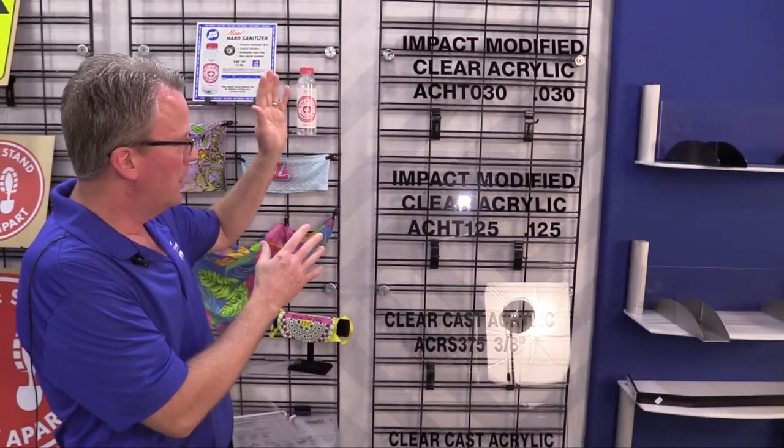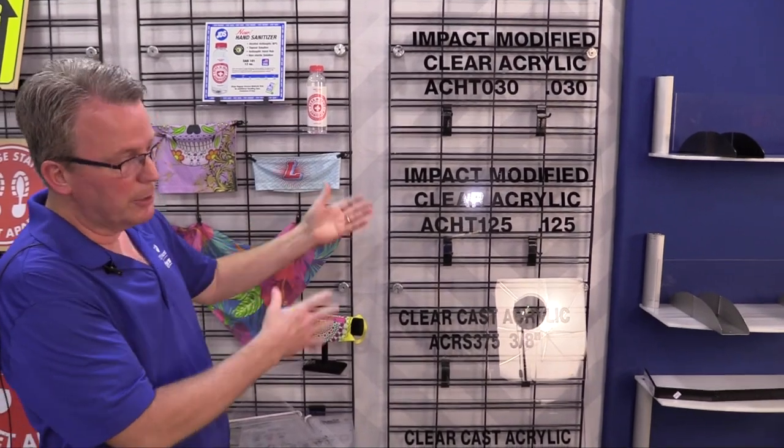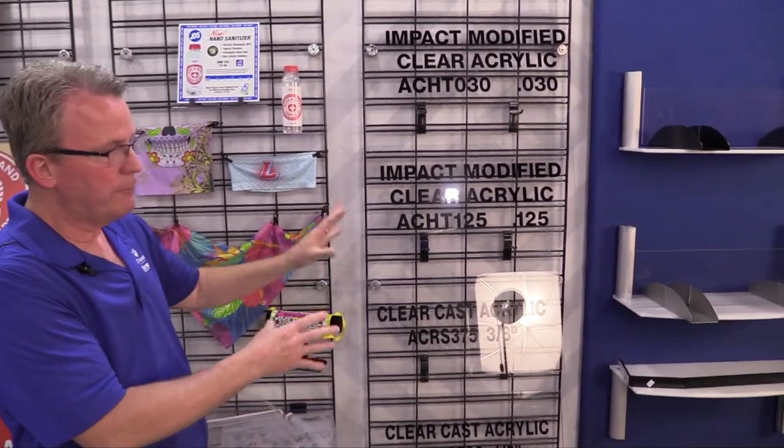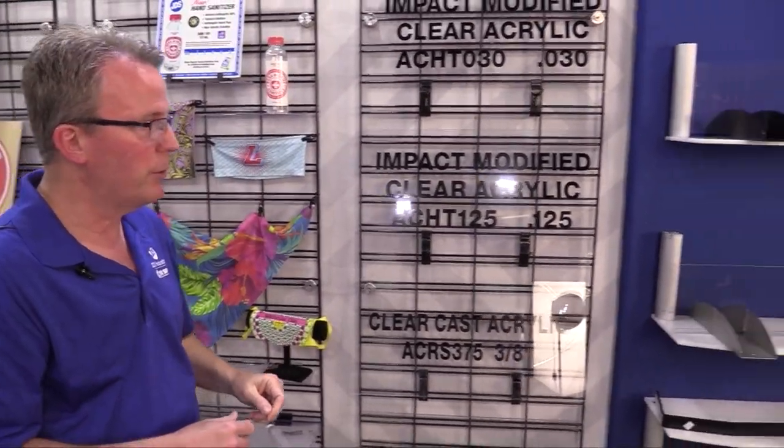Of course, we've always had a line of clear acrylics and we've just been expanding that. We've been getting thinner stuff for the face shields, thicker stuff for sneeze guards and barriers — that kind of thing. So we have a full line of this type of thing for you.